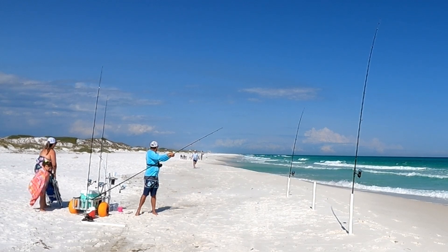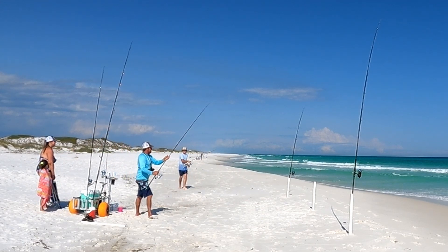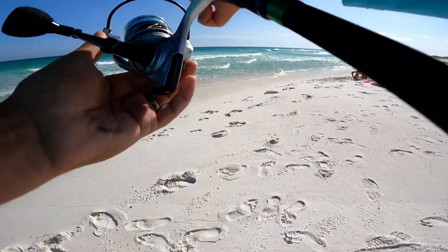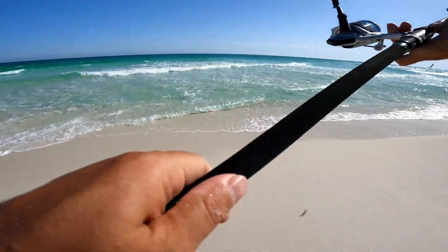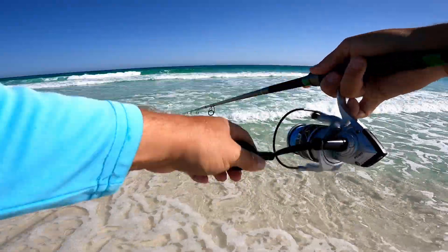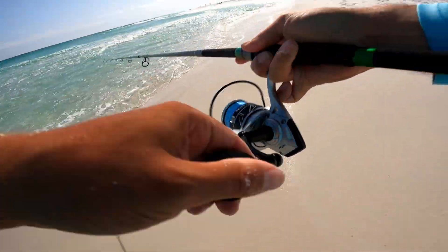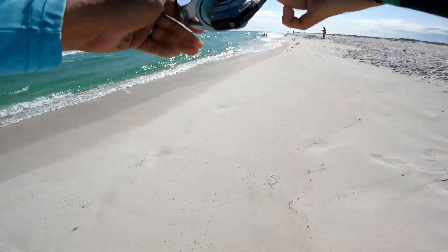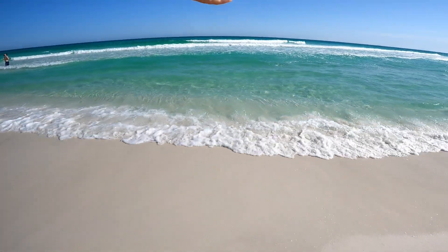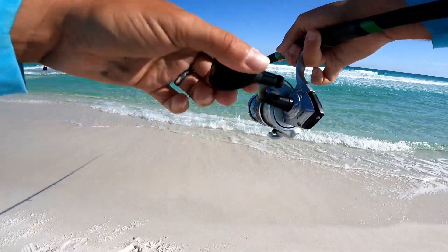Oh wait - you see something? I see them way out there! Don't even worry about my lines - I see this school running, there's a bunch of fish out there cruising, they're moving fast. Not sure what they are. They're definitely fish though, they're not stingrays. Going to run down the beach and throw at them - I don't think I went far enough, they're moving fast.